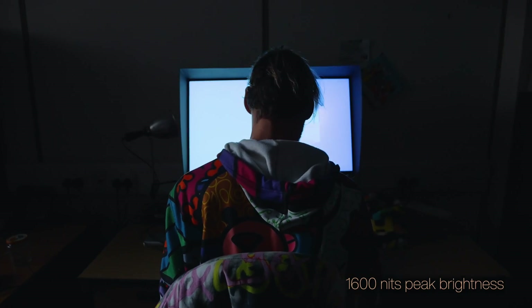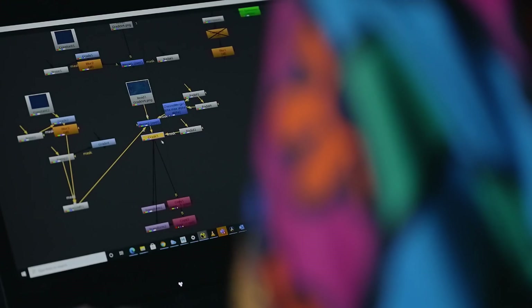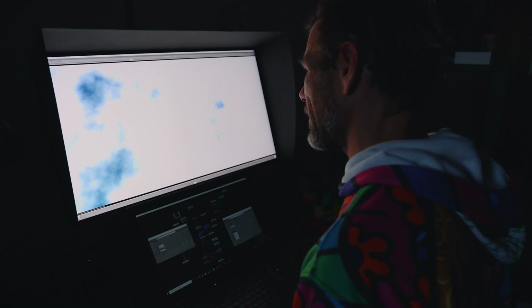1600 nits of peak brightness is really, really good for being able to see the brights, but more importantly for me is in the shadows — being able to see the details of the changing luminance in the dark details that you can't normally see on a lesser quality monitor.